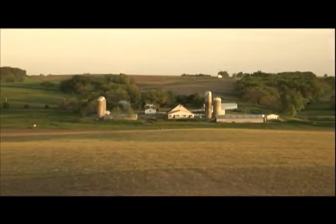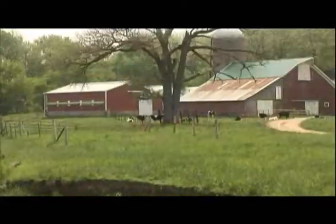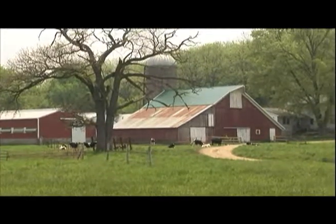Reduce, reuse, and recycle are very evident on this dairy farm. The Blocks grow crops for feed, and here again they farm with the environment in mind.